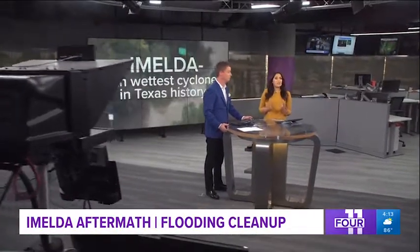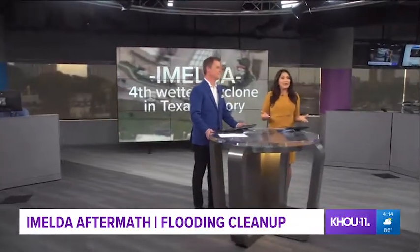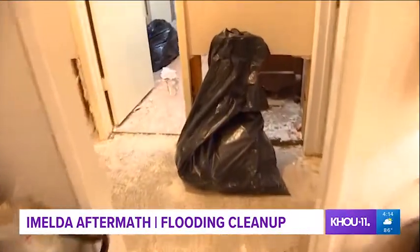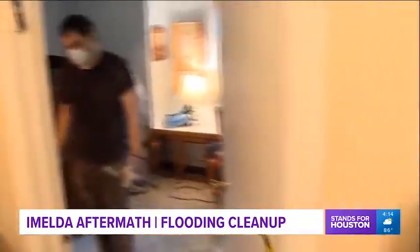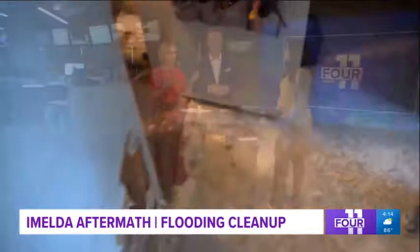Imelda is the fourth wettest cyclone in Texas history. We know a lot of you have questions about how to clean up after the system dumped a ton of rain over us. How much bleach do you use to clean the house if some water got in after a flood? Do you need a tetanus shot if you've been exposed to flood water? Tiffany Craig is standing with us right now with some answers to these questions.